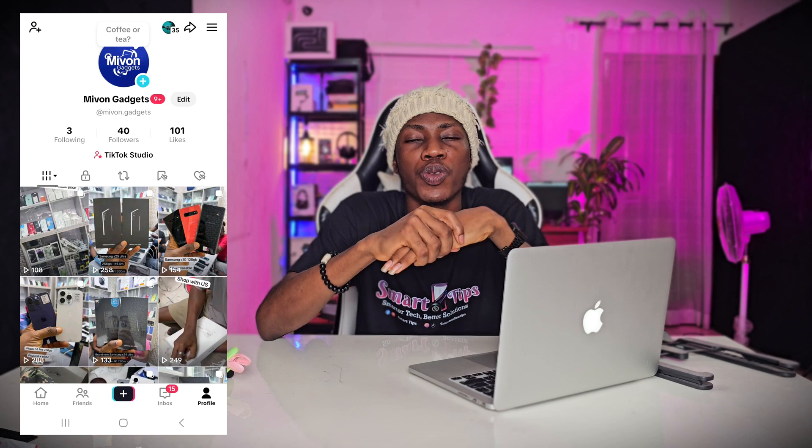For the price, it all depends on the storage you're going for — 128GB or 256GB — but roughly this MacBook should cost around 250,000 to 350,000 naira. Who should go for this MacBook? If you're looking for something minimal, this MacBook will be good for you.